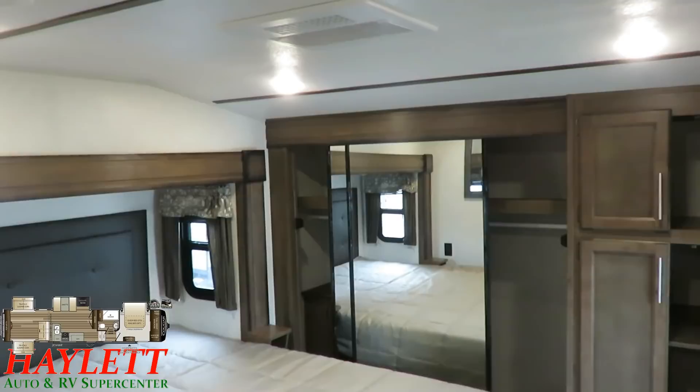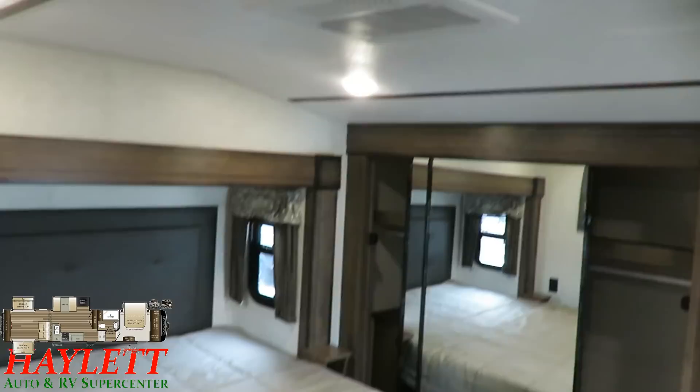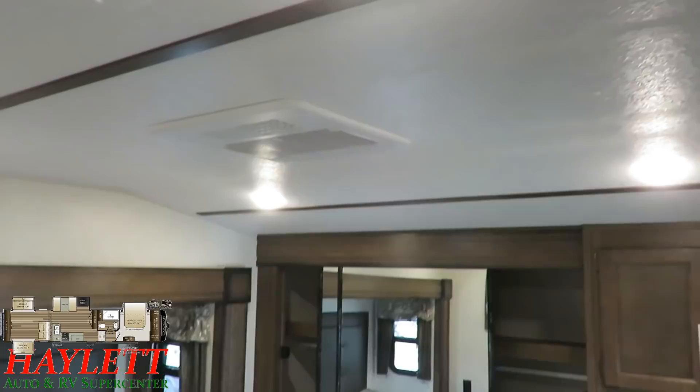Up here in the bedroom there's lots of high-intensity lighting. There's an optional second air conditioner you can apply — generally speaking, here at Halet RV, if an RV has a full bed slide, we're going to put a second air conditioner on it, because you need it for that much cubic footage of space.